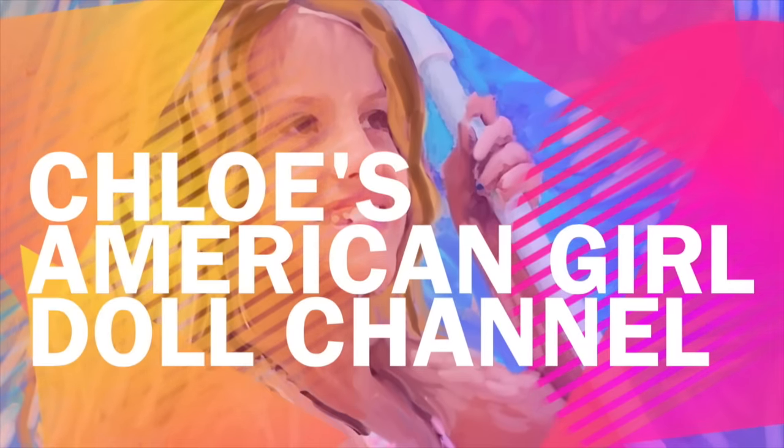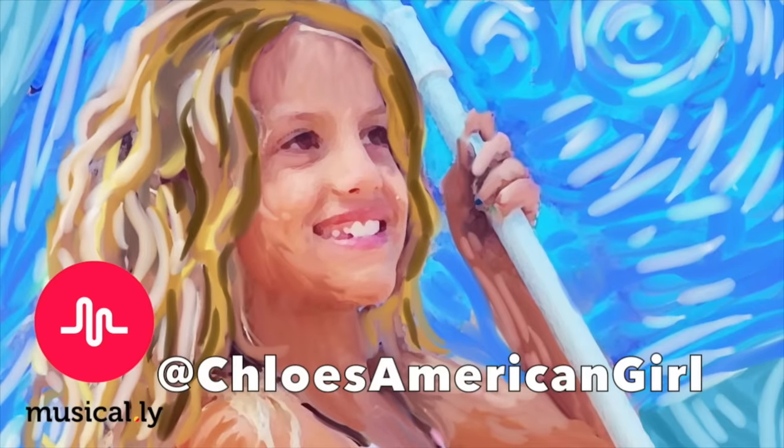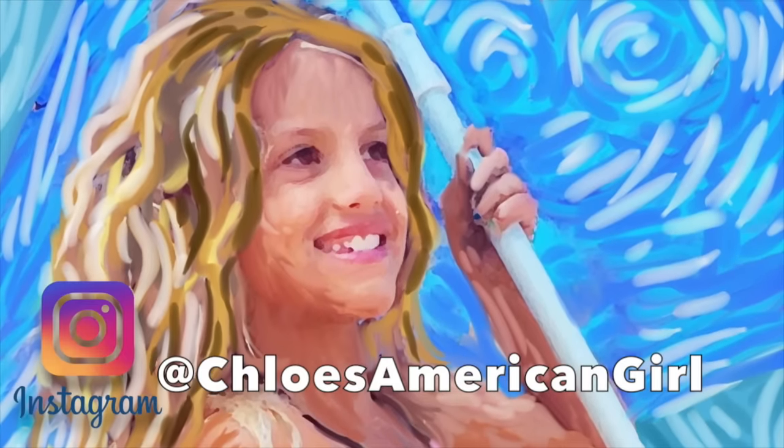Welcome to Chloe's American Girl Doll Channel! Hey guys, it is a beautiful day — it's 79 degrees and really hot. I'm so excited because summer is almost here and I think I only have like two more months of school. I get out on June 1st, which is a week earlier than usual, around my birthday. So I decided to have a doll pool party! I set everything up, so come on!